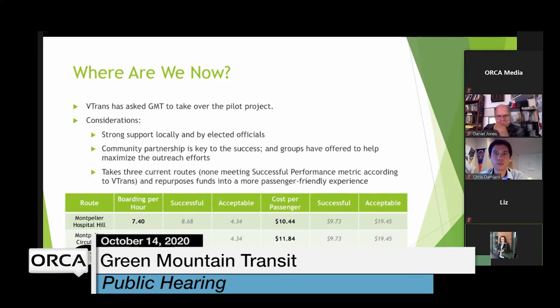None of those three routes meet the successful performance metric according to VTrans metrics. They look at many factors to determine if a route is acceptable or underperforming, including boardings per hour and cost per passenger. Montpelier Hospital Hill and Circulator fall somewhere between acceptable and successful, while the Capital Shuttle is slightly below acceptable. This gives us the opportunity to take the funding we're given and operate it in a more passenger-friendly way.